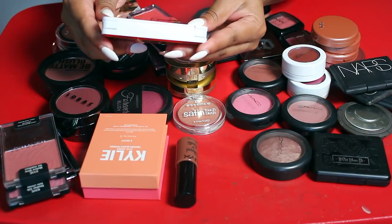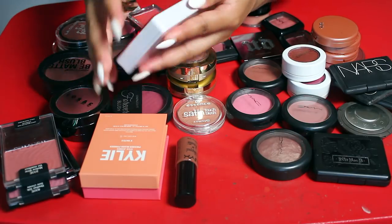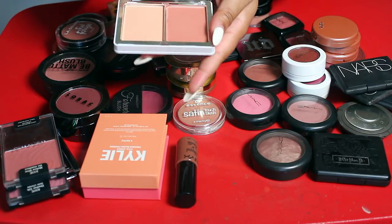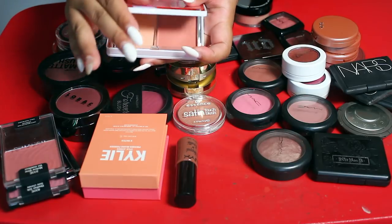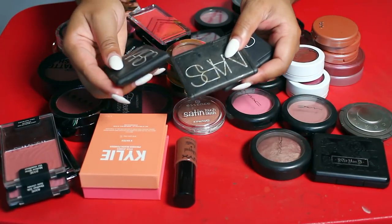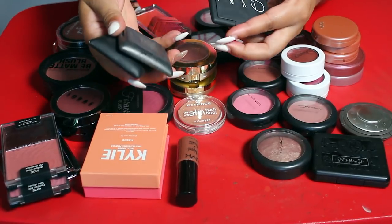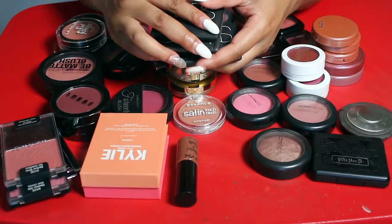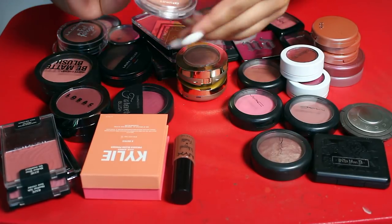A few more that I know I'm keeping: this one is the Natasha Denona blush in Tau Tau and matte nude — this blush is really really pretty so I'm definitely keeping it. Along with my three NARS blushes — I have Luster, Orgasm, and Sin. I'm gonna keep all three of those; they are just absolutely beautiful.